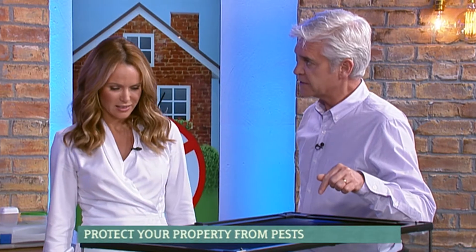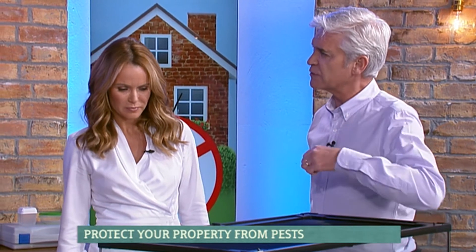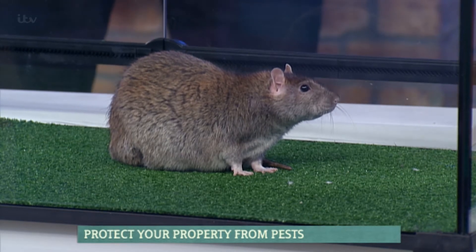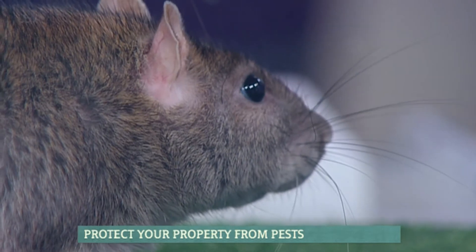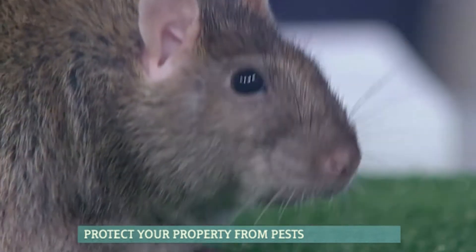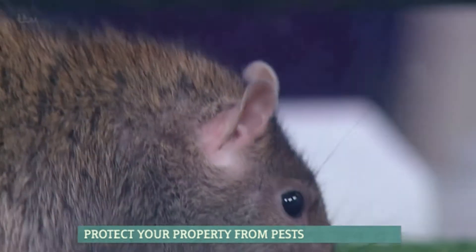On the increase - is that a worrying increase? Is this right across the country? It seems to be pertaining to the cities, obviously the amount of building works that are going on, basins being dug up, extensions all pushing rats into people's homes, and obviously the wilder temperatures in the winter.